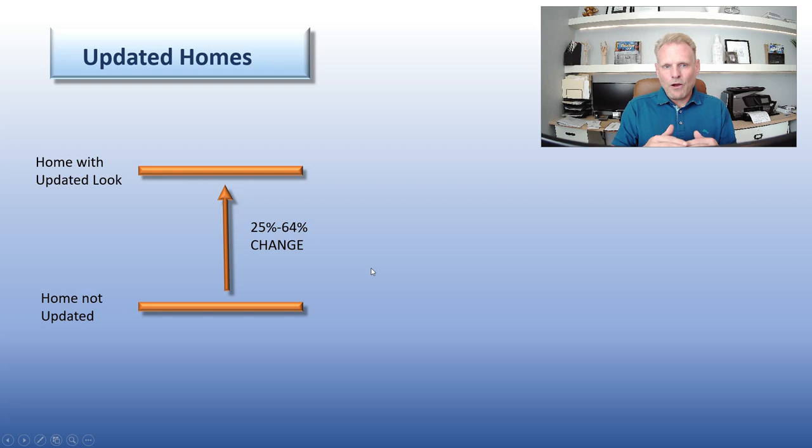The homes that need updating versus the homes that have been updated — and I'm talking similar homes, similar locations — the difference in price can be 25% up to 60% of the price of the home. I did pick an extreme example that I'm going to go through in this video that is up in that 64% range of the difference between a home that's been updated versus one that hasn't.